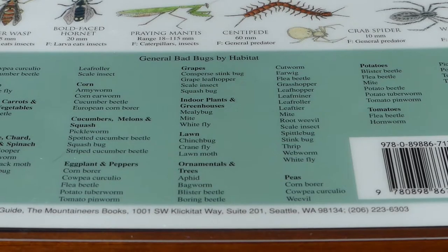On the bottom of the good garden bug page is a general bad bugs by habitat listing. So if something's attacking your corn, your cabbage, your eggplant, or peppers, you can look here on this guide and it will help narrow it down.